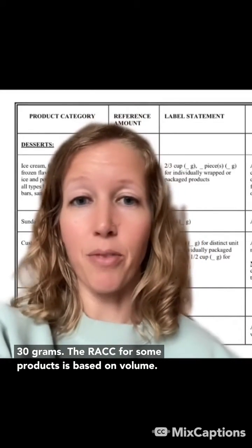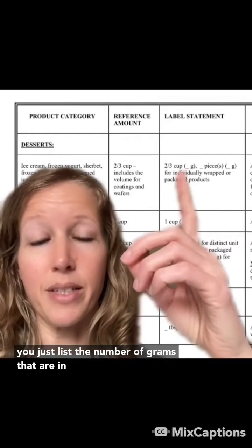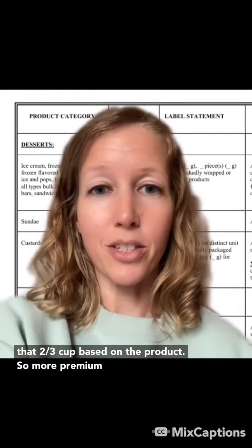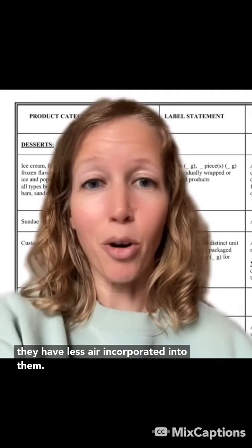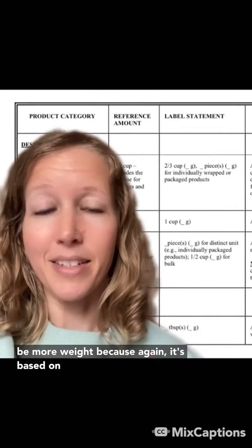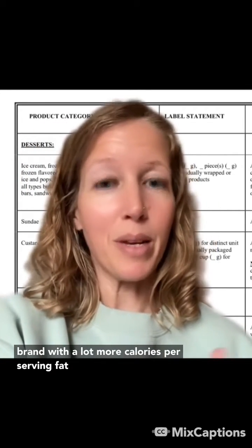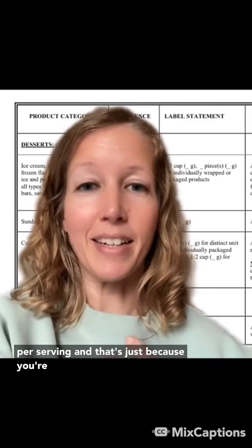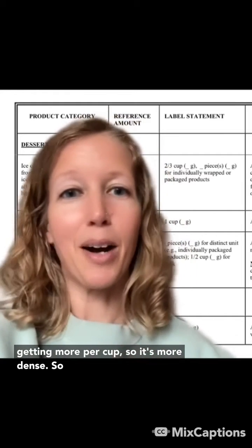The RACC for some products is based on volume. So for ice cream, the RACC is two-thirds cup. And then you just list the number of grams that are in that two-thirds cup based on the product. More premium brands are actually going to be more dense because they have less air incorporated into them, so those ones in many cases are going to weigh more. You might see a more premium brand with a lot more calories per serving and fat per serving, because you're getting more per cup — it's more dense.